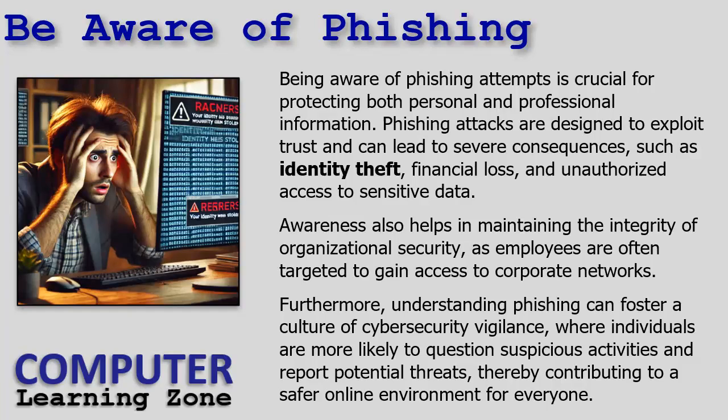Phishing attacks are designed to exploit trust and can lead to severe consequences such as identity theft — that's happened to me — financial loss, and unauthorized access to sensitive data. Awareness also helps in maintaining the integrity of organizational security, as employees are often targeted to gain access to corporate networks. Understanding phishing can foster a culture of cybersecurity vigilance where individuals are more likely to question suspicious activities and report potential threats, contributing to a safer online environment for everyone.